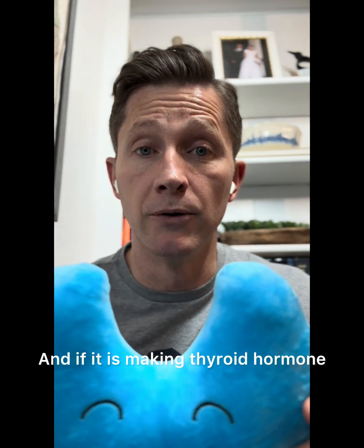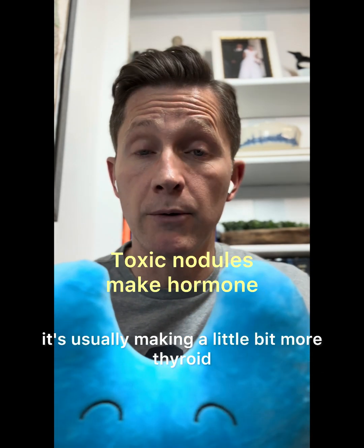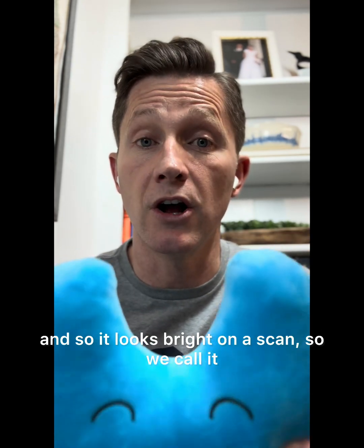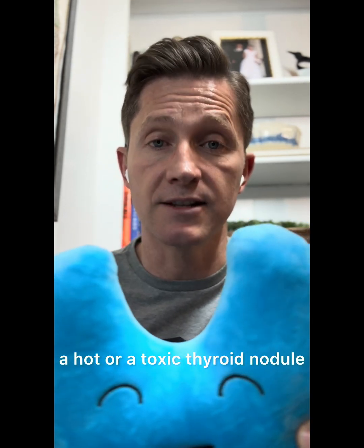And if it is making thyroid hormone, it's usually making a little bit more thyroid hormone than the rest of the thyroid, and so it looks bright on a scan. So we call it a hot or a toxic thyroid nodule.